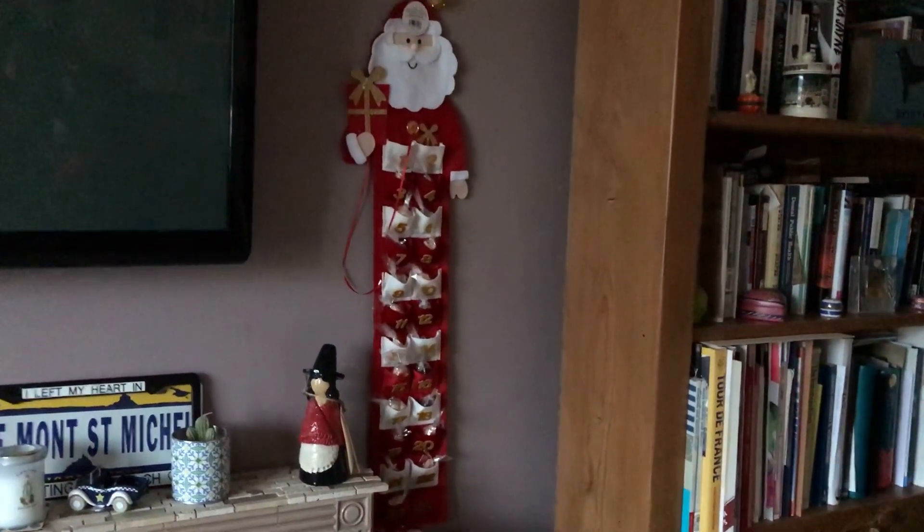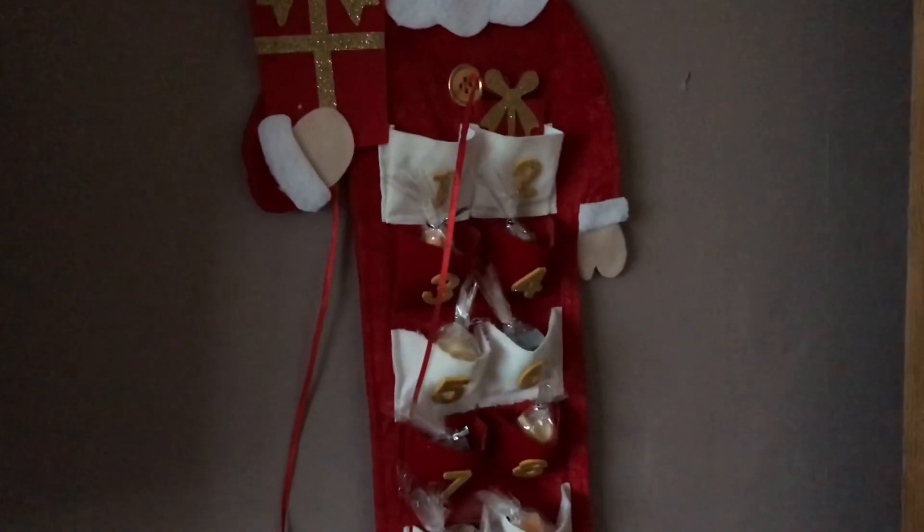Hi Fam! Welcome to Vlogmas Day 3. It's December 3rd, 2020, and now I'm doing Alice's Advent calendar.